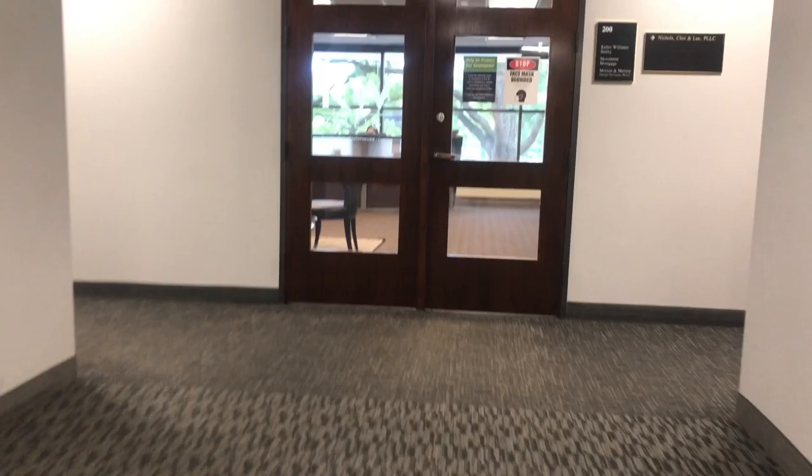Right here I'm on the elevator, super excited about this visit, and I'm walking to the office. Right here I'm pretty much waiting to be seen.